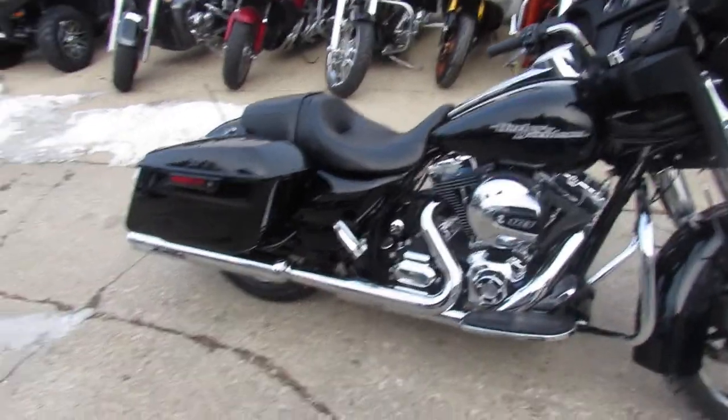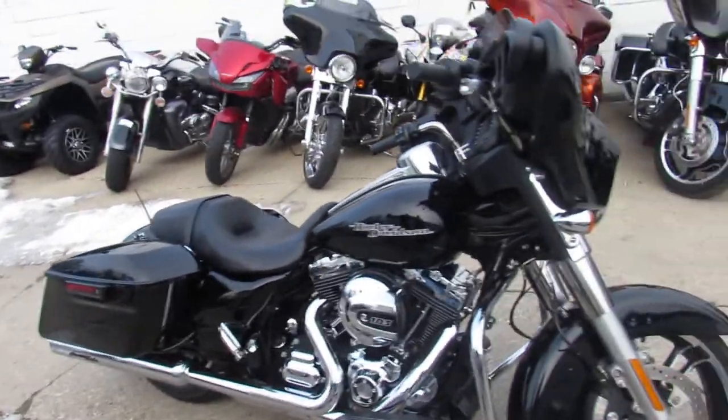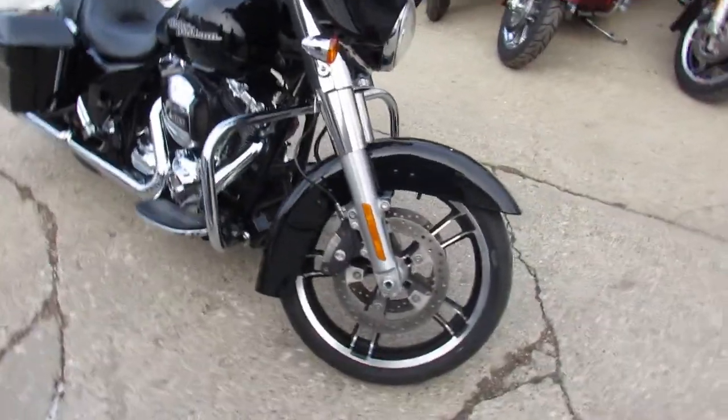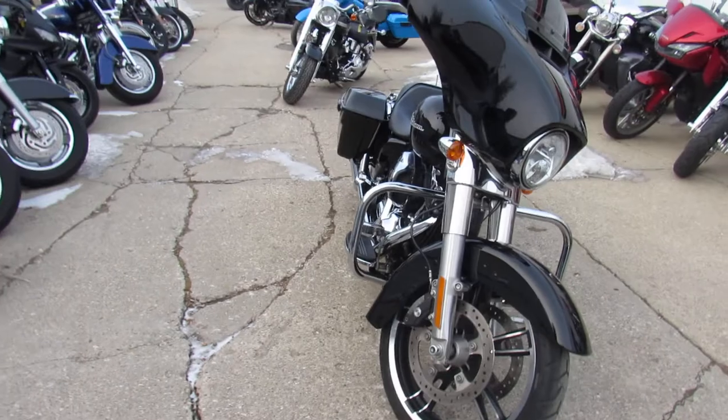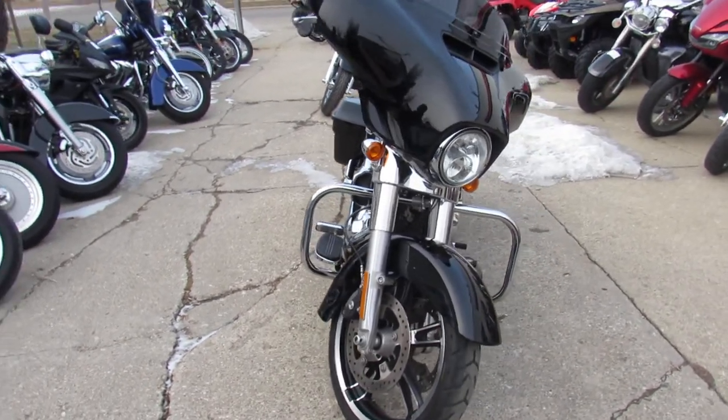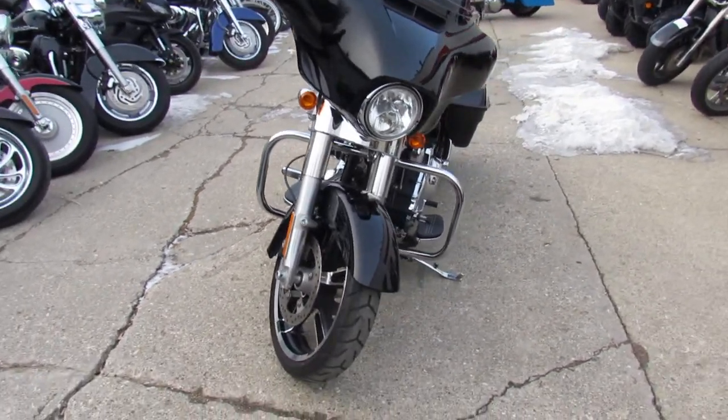Hey fellas, it's Approval Power Sports doing some videos on our used Harleys. We got over 600 used Harleys in here. Street Glides alone — how many used Street Glides you think we got, Andrew? Over 90. We got a ton of them. You guys can't find a bike here, you're not a rider.